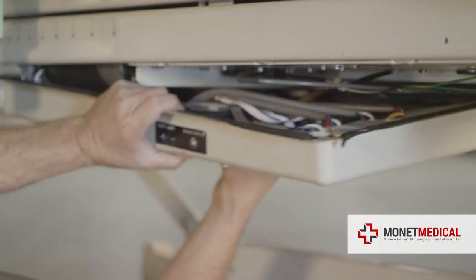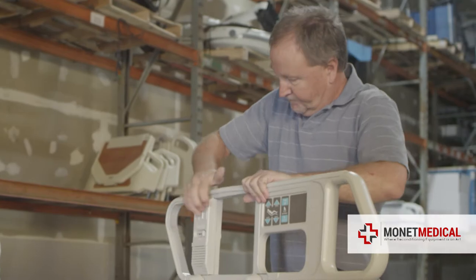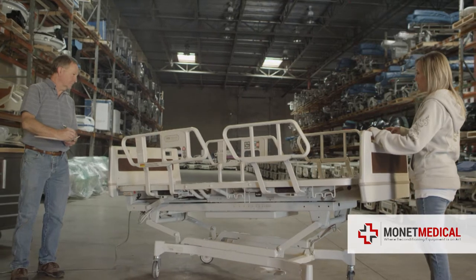When our comprehensive cleaning is finished, we replace all worn and damaged electronics, install brand new rails, and restore its appearance with durable, automotive grade paint and new labels.